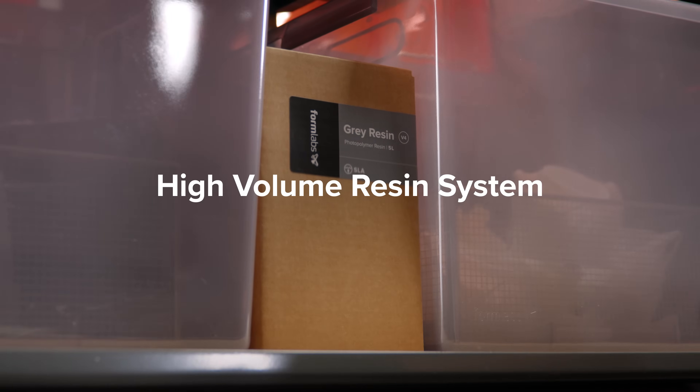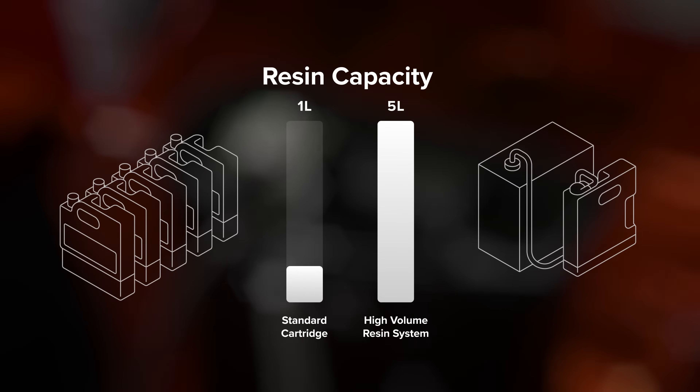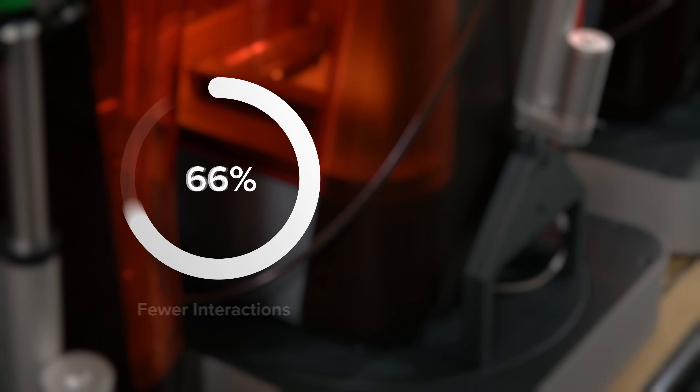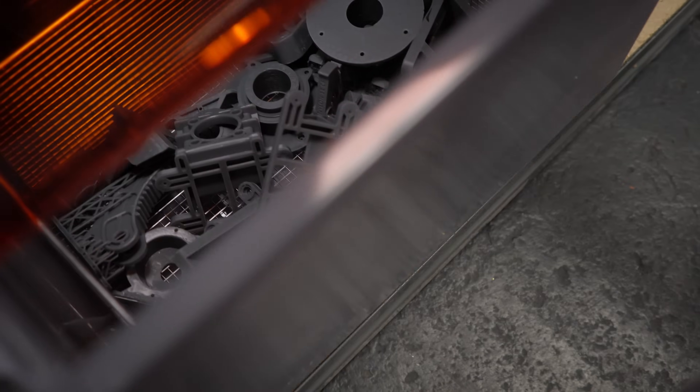Cut down on labor and waste with our high-volume resin system. At five times the capacity of a standard cartridge, you can print with 80% fewer interactions, 96% less packaging, and a lot more productivity.